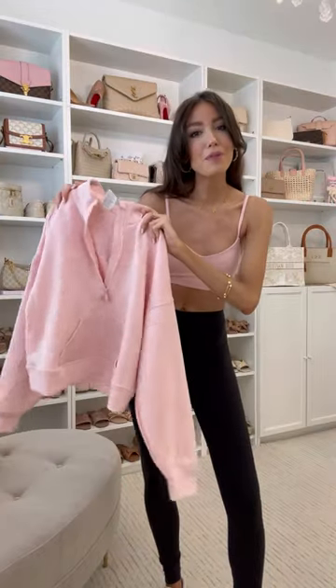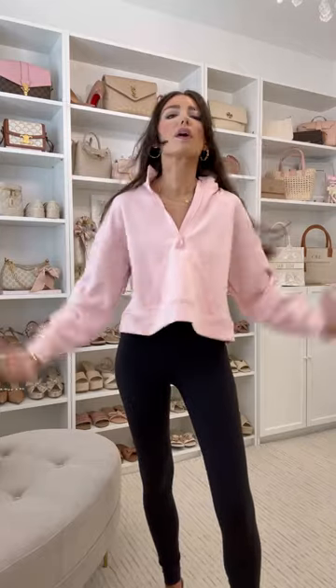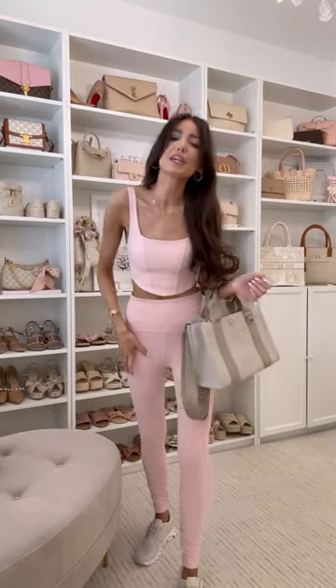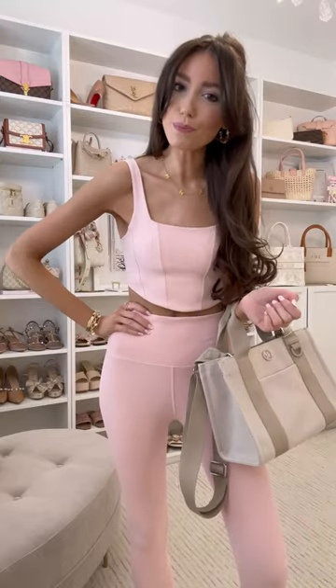I also found this pink sports bra — it reminds me so much of Lululemon. And then I found the matching quarter zip to go with it. This looks so cute paired with the sports bra.